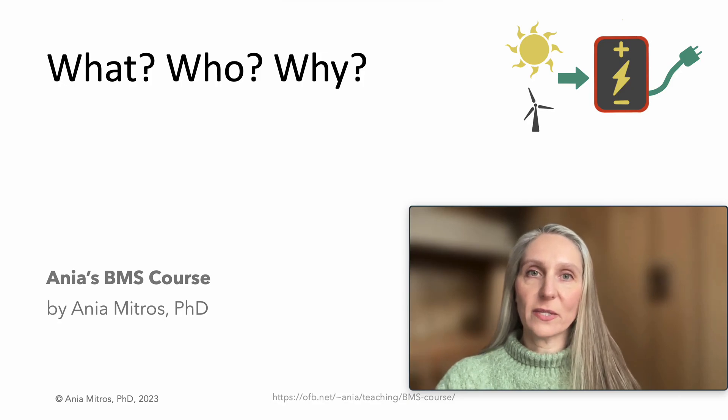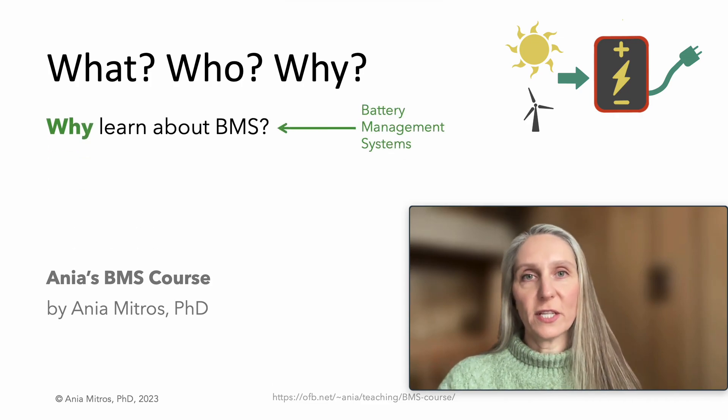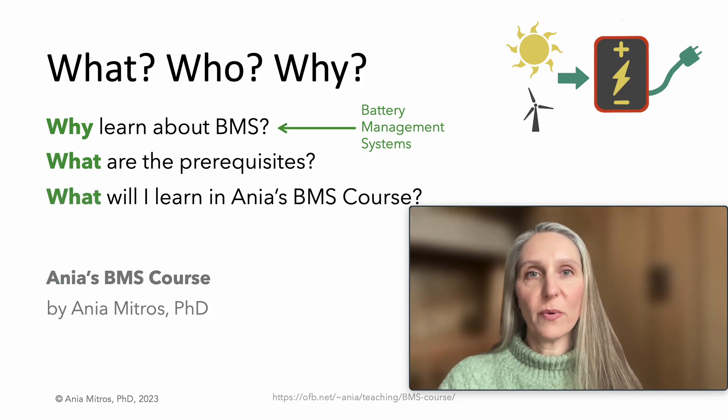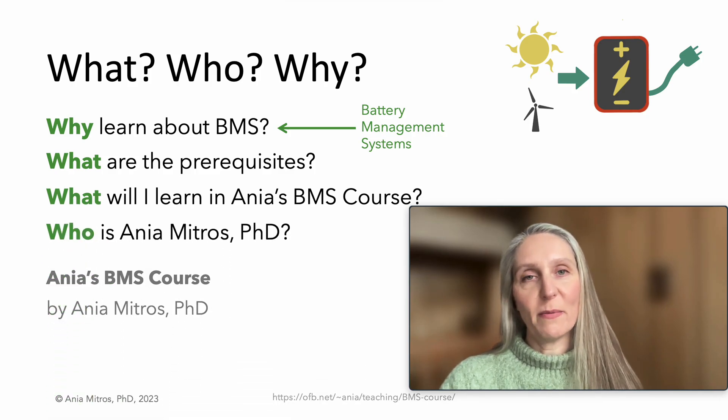Hello, my name is Anya Mitros, and in my BMS course, I'd like to teach you how to do my job. The world needs more engineers who can do battery management well. In the next four slides, I'll lay out why I'm teaching this course and why it might be of interest to you, the prerequisites, or what you should know to understand my lectures, the scope, or the material that I'll cover, and a little bit about my background.